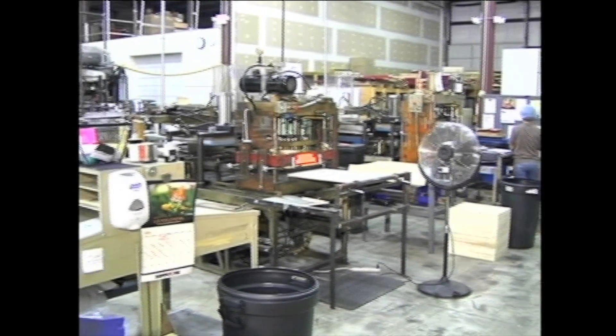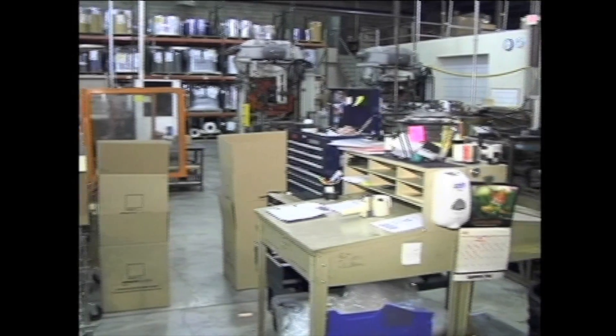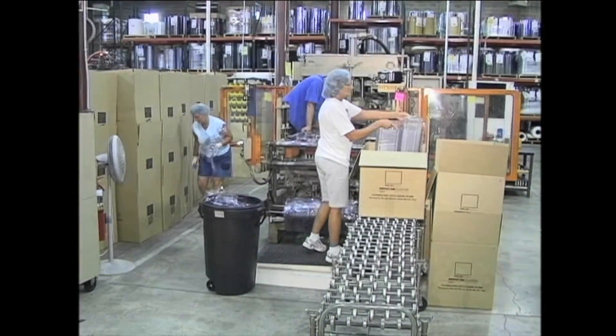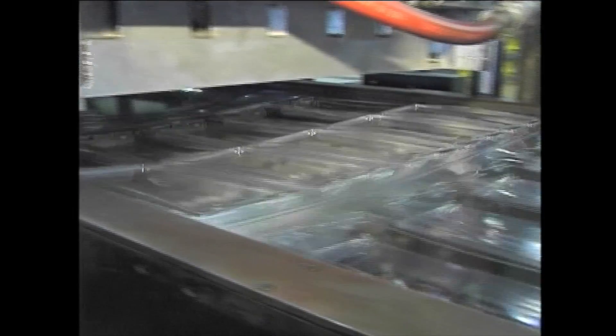Supply One Plastics has grown from a one-shift operation serving only industrial-type customers, to a two-shift thermo-formed packaging company serving all industries, including medical and food.